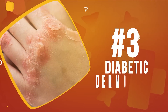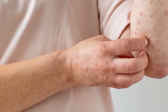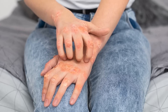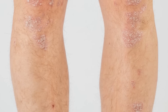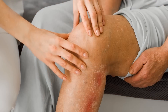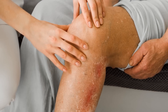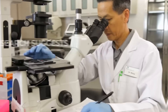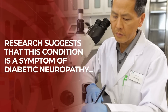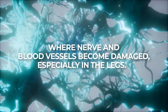Number 4: Diabetic Dermopathy. This skin condition presents as light brown, scaly or hard, firm patches of skin on the legs, feet, thighs, torso, and arms. Most often, diabetic dermopathy can be found on the lower legs, usually on or near the shins. Research suggests that this condition is a symptom of diabetic neuropathy, where nerve and blood vessels become damaged, especially in the legs.